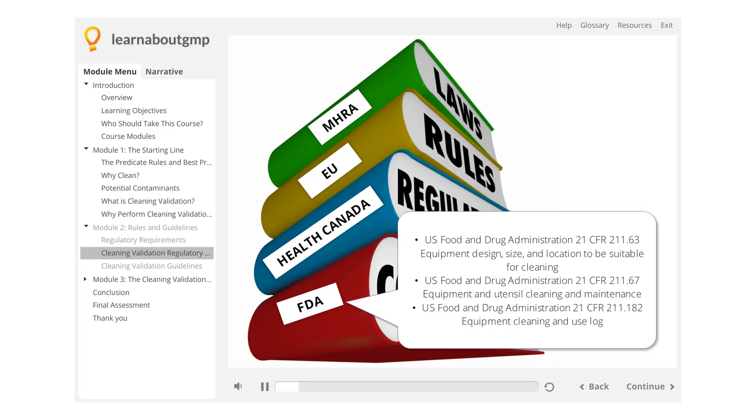FDA — U.S. Food and Drug Administration: 21 CFR 211.63, Equipment Design, Size and Location to be Suitable for Cleaning; 21 CFR 211.67, Equipment and Utensil Cleaning and Maintenance; 21 CFR 211.182, Equipment Cleaning and Use Log.